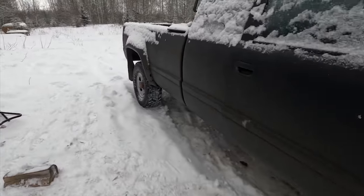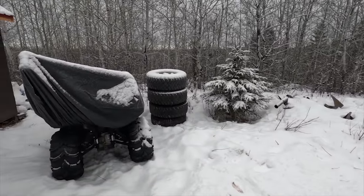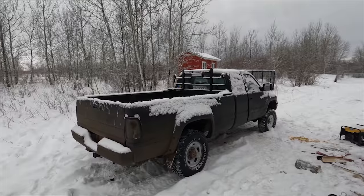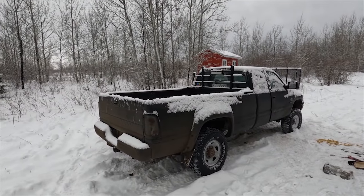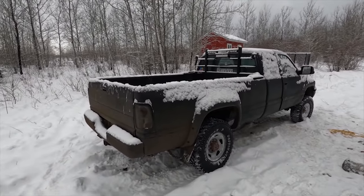I'm sticking with these Firestone tires — they've been so good. You can see my second set over here, wore right down after two years and I still can't put a stick through there. The tires I had before on the Ram Charger — I was everywhere and the tire was flat, just couldn't keep up to bush life.